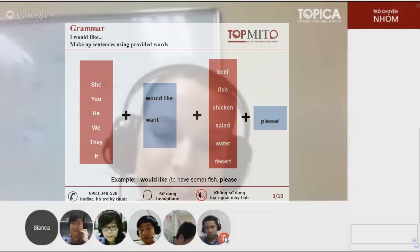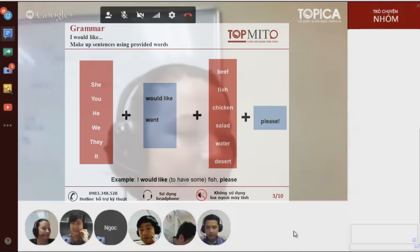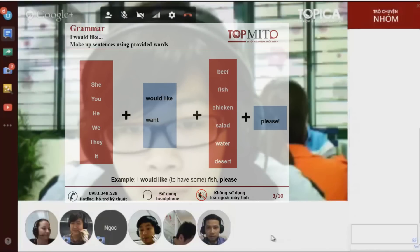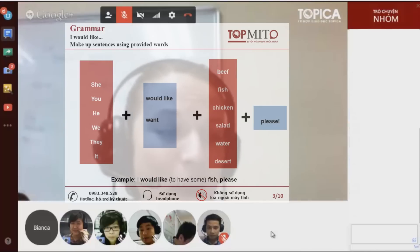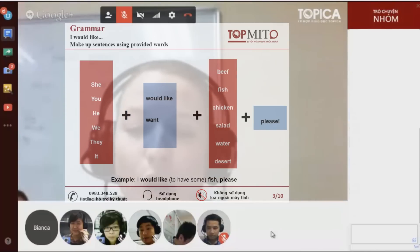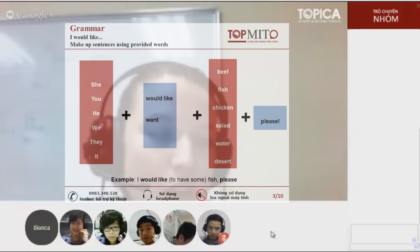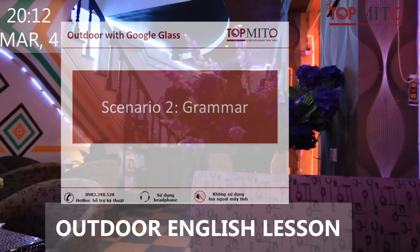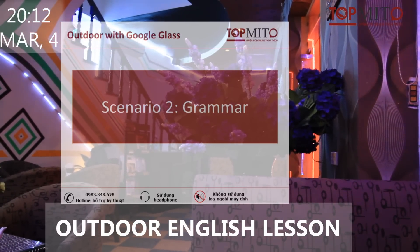Kan, do you want to try? I would like to have salad, please. Not too bad. Now your turn, Tuan. You should practice ordering your own food. For example, you want to order pizza. I would like to have a pizza, please. Well done.